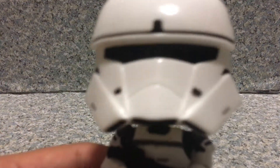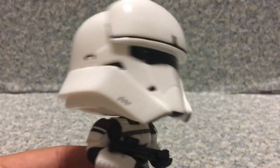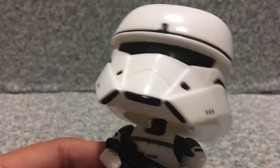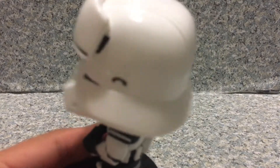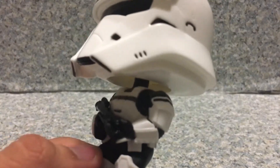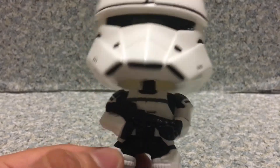It looks really great. Not much detail to it, just all white. The head looks pretty decent. The helmet looks really great — I really do like that a lot. You can see some speaker holes on the helmet here. The helmet reminds me of the Stormtrooper helmet.